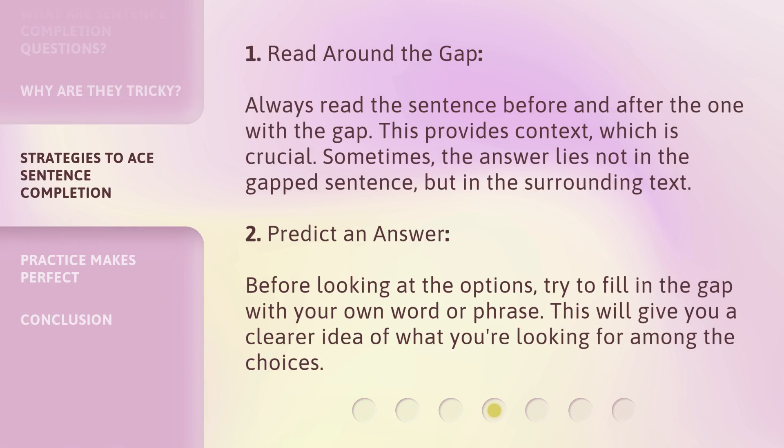Strategy one — read around the gap. Always read the sentence before and after the one with the gap. This provides context, which is crucial. Sometimes the answer lies not in the gapped sentence, but in the surrounding text.